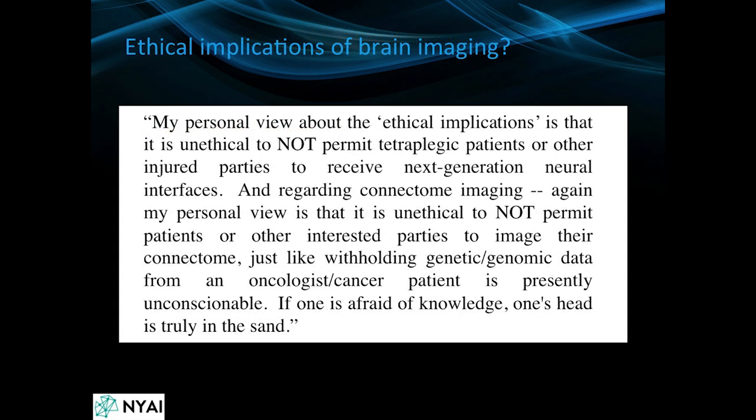People often ask: why would you even want to image the brain? There are lots of pathologists, histologists, and radiologists who just do this for a living, and the reason we do it is because we want to make people more healthy.